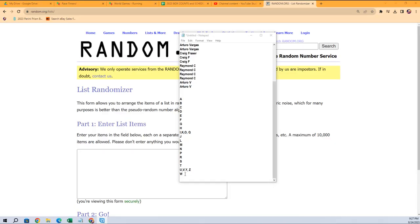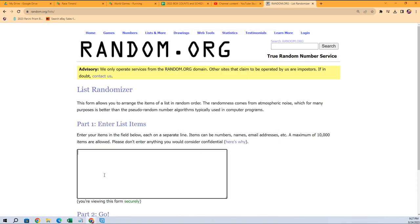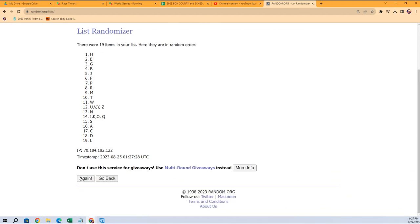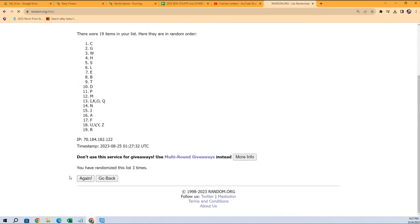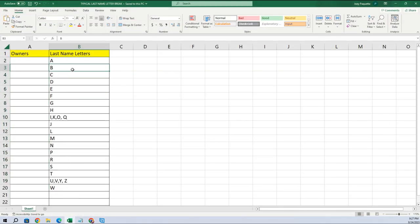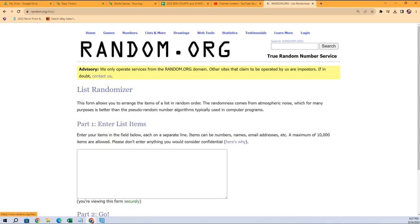Let's jumble up the last name letters first. Seven times through — T is at the bottom, P is at the top. Going to copy that list and we're gonna pop that order right here, just like that. We're gonna paste special text — we've jumbled up all the last name letters.